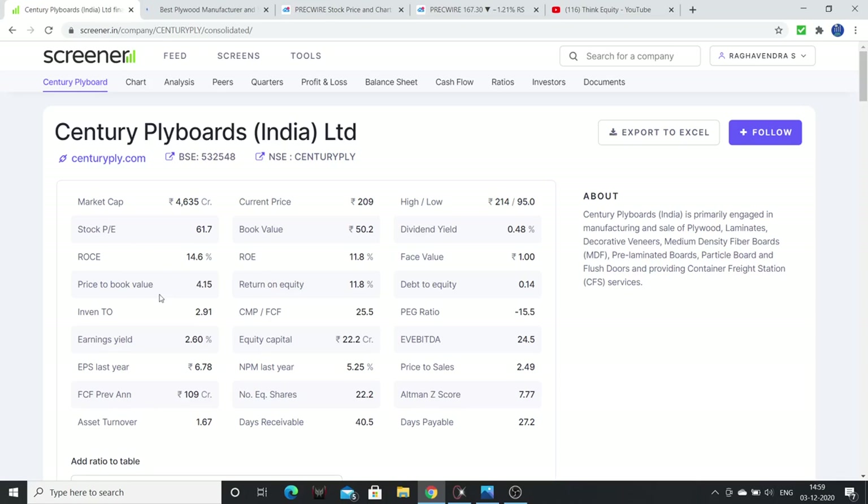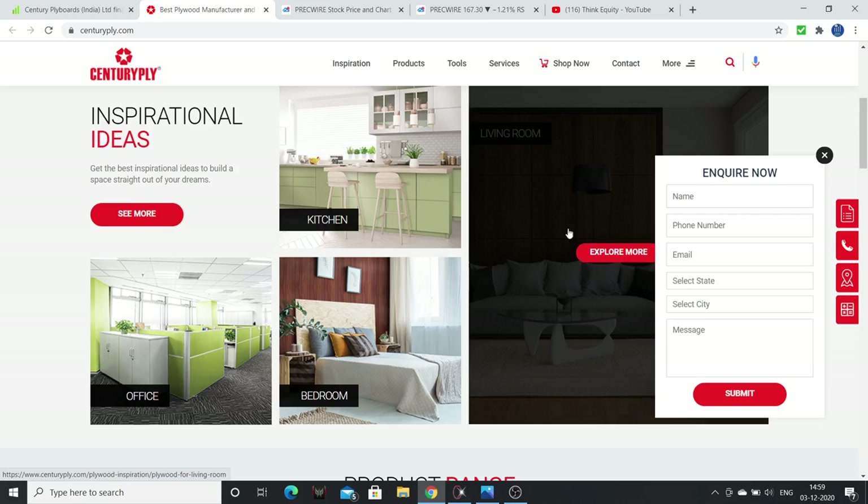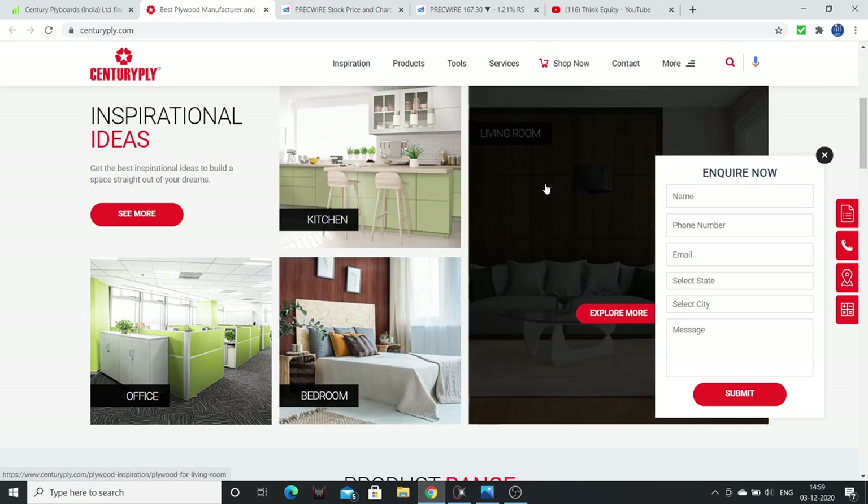Century Ply manufactures plywoods, laminates, pre-laminated boards, and doors. The valuation: Price to Book is around 4 times, Price to Free Cash Flow is around 25 times, EV/EBITDA is 25 times, Price to Sales is around 2.5 times, and the PEG ratio is negative. Overall the valuation is on the expensive side. Return on equity and ROCE are around 15%.